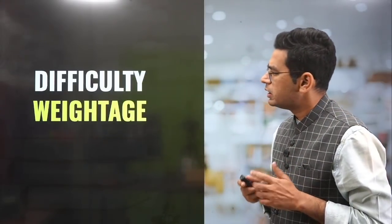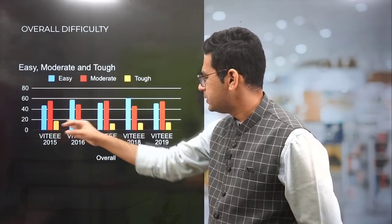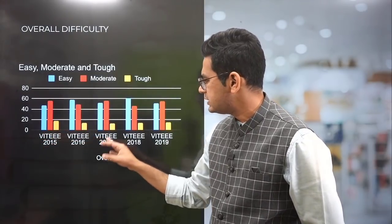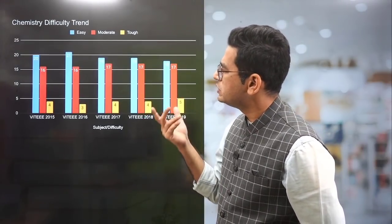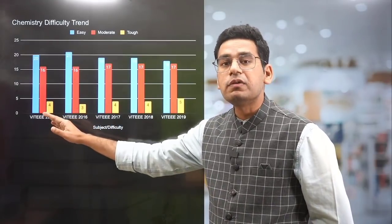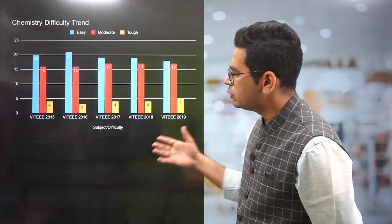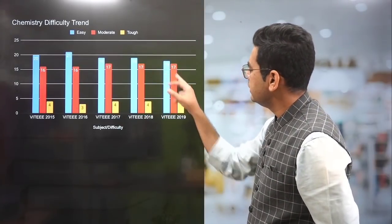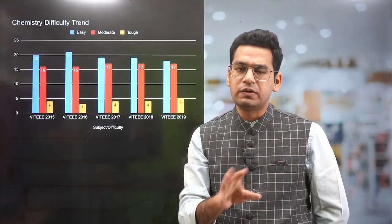And the good thing was, earlier there were 40, 40, 40 questions in physics, chemistry, and maths. In terms of difficulty weightage, the paper is easy to moderate — tough is almost only 10 to 15 percent. In chemistry, VITEEE 2015 had 20 easy, 16 moderate, and only 4 tough out of 40. In 2019 it was 18, 17, and 5 — almost the same. So 50% easy, 40% moderate, 10% tough is the categorization.